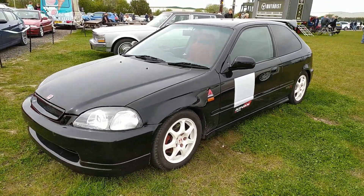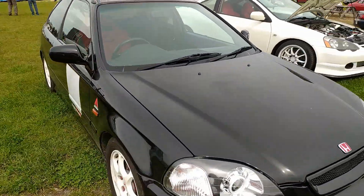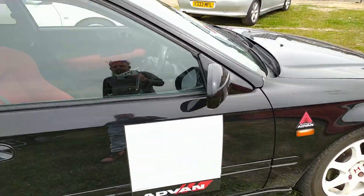Civic with white wheels. You can't go wrong sticking white wheels on cars. This makes it look super frothing. It's all stripped out inside by the looks of it - like a proper track day warrior.